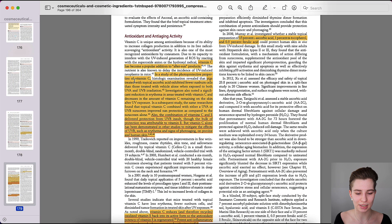In a study of the photoprotective properties of vitamin C, skin treated with topical ascorbic acid exhibited fewer sunburned cells than those treated with the vehicle alone when exposed to both UVA and UVB irradiation. Investigators also noted a significant reduction in erythema — irritated, red, and inflamed skin — in areas treated with vitamin C, and decreases in the amount of vitamin C remaining on the skin after UV exposure.